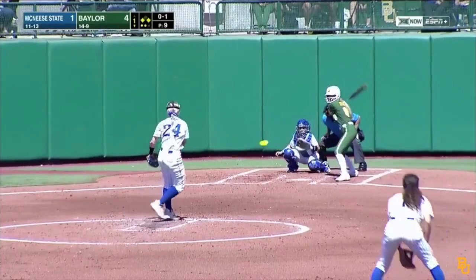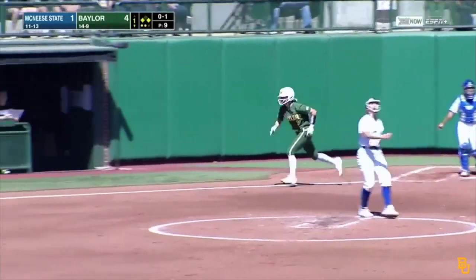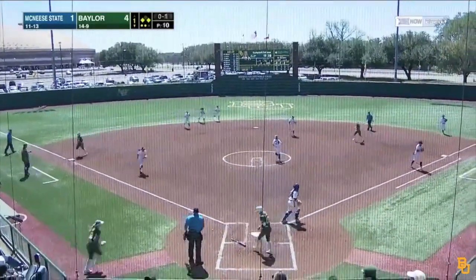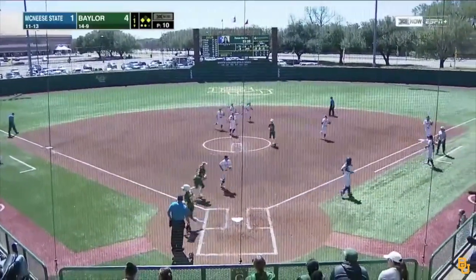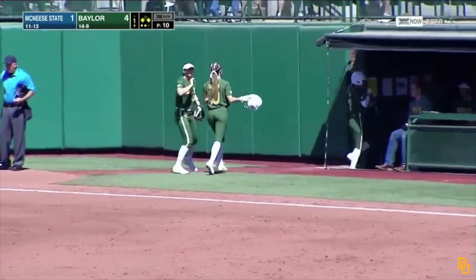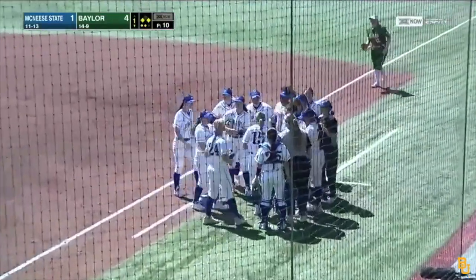And the pitch, this one lifted high into the air — should be playable. It is. Talley, the left fielder, comes in, makes the grab, and the inning is over. But it's a big inning for Baylor — four runs on five hits, one McNeese State error. The Bears now lead it four to one.